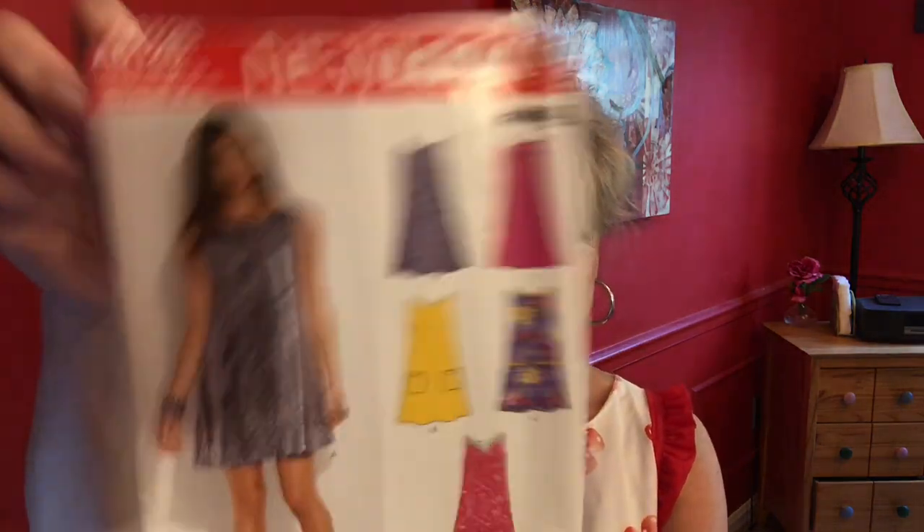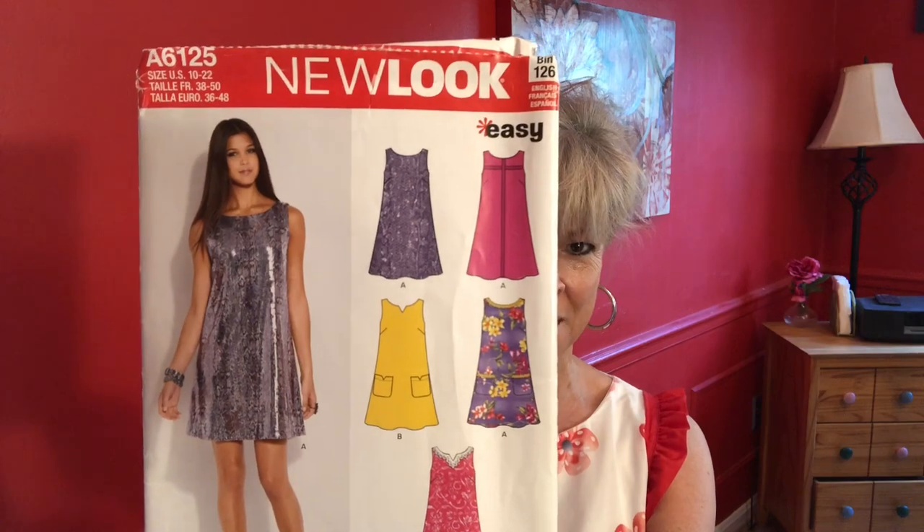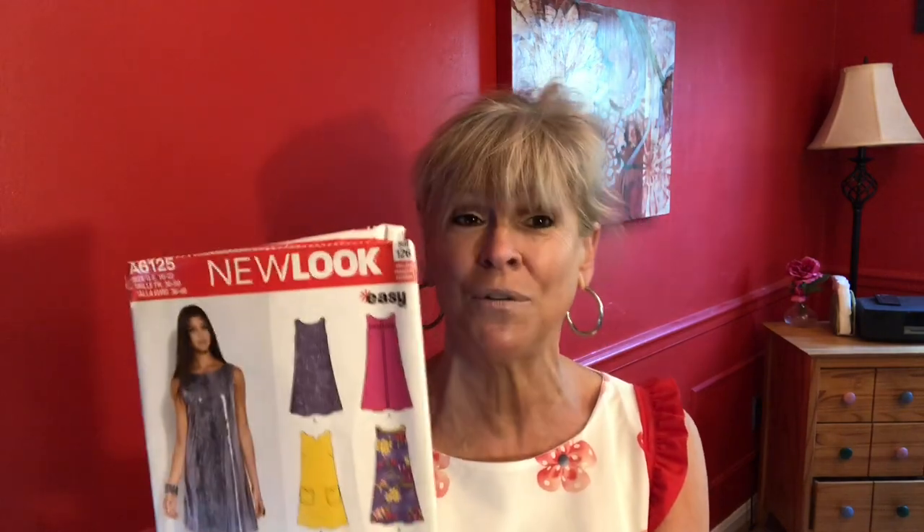I thought okay, I love A-line dresses. I knew the exact pattern I was going to use, which is New Look 6125, and it even has instructions for lining, which is perfect for voile.